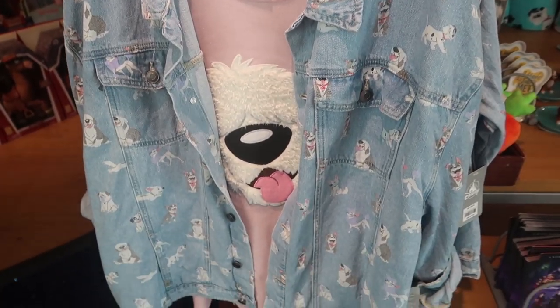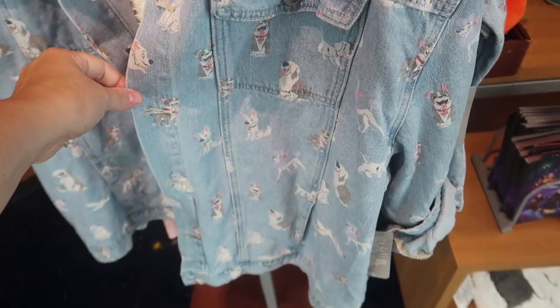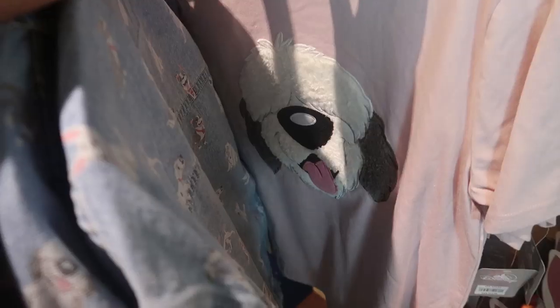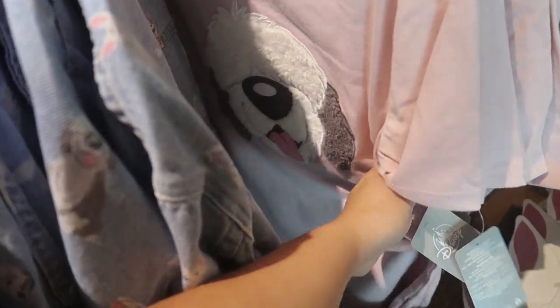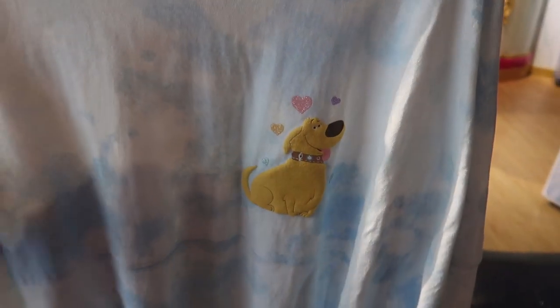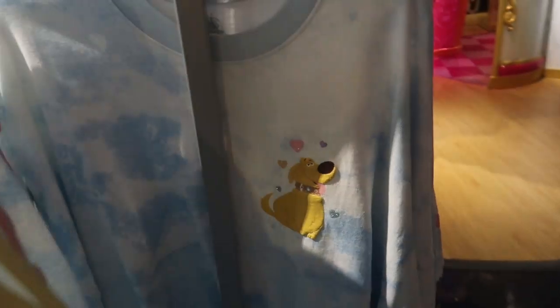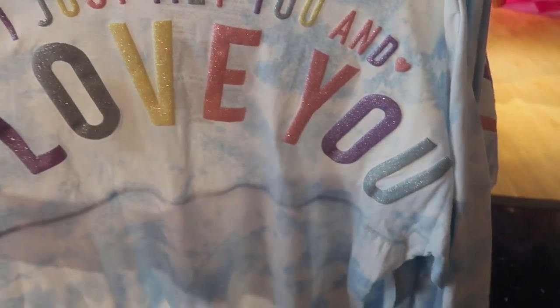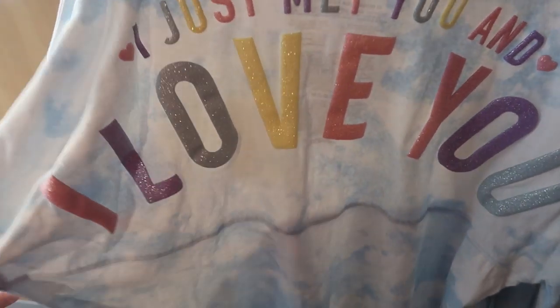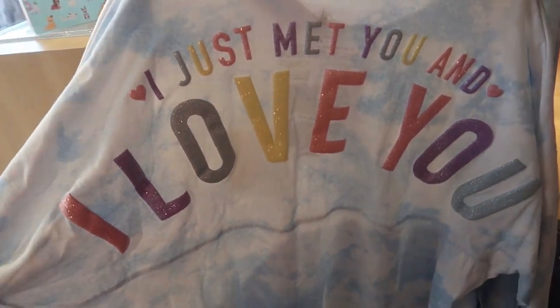The dungaree jacket is $70. The only thing I don't like is there's no Stitch. Why isn't there Stitch? Then they have a Max t-shirt and he's all fluffy and he is $41.95. They have an Up Dug Spirit Jersey. It has Dug on the front and on the back it says 'I just met you and I love you.' I love the colors of this and it is $59.95. I love that they're cheaper here.